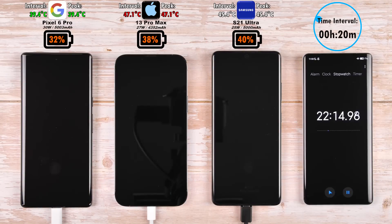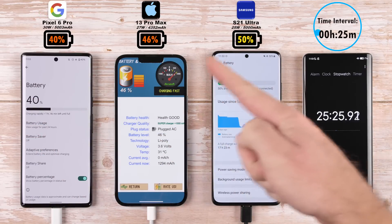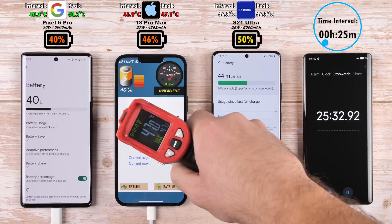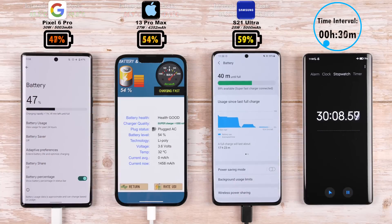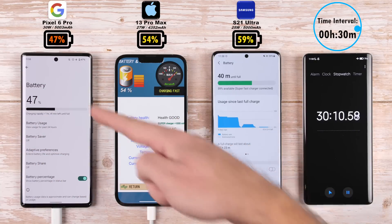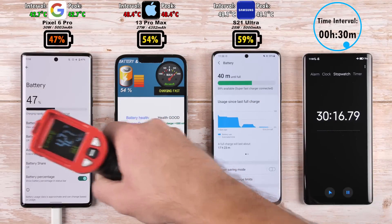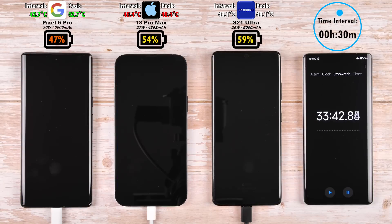Hottest now is the iPhone — its hottest interval and peak — and the coolest is still the Google Pixel 6 Pro. After 25 minutes: 40% on the Pixel, 46% on the iPhone — just a 6% difference — and 50% on the S21 Ultra. Moving on to the 30-minute mark: 47% on the Pixel, 54% on the iPhone, and 59% on the S21 Ultra with a 5% lead over the iPhone. Hottest still the iPhone, coolest still the Pixel.